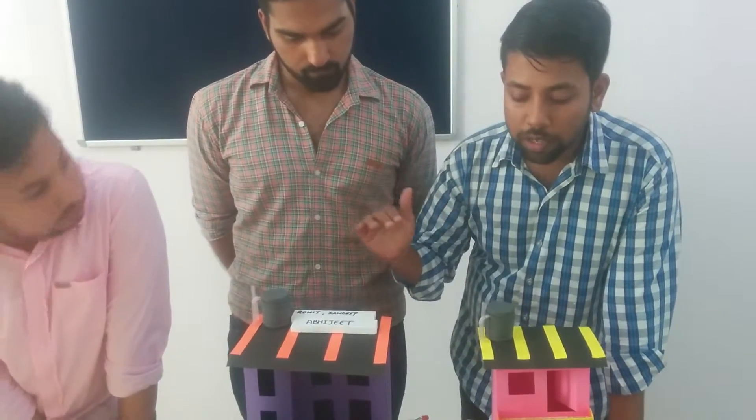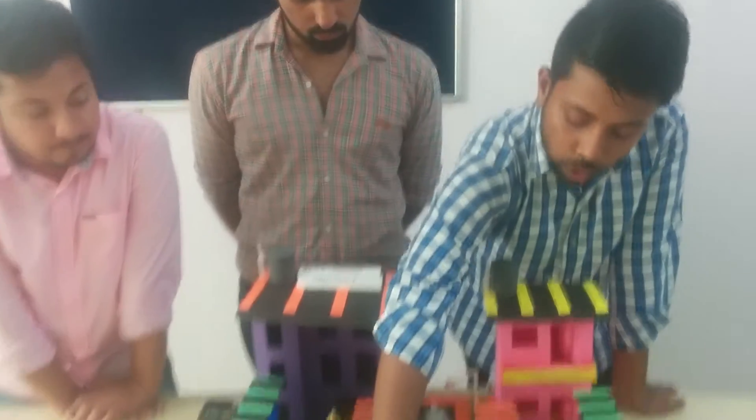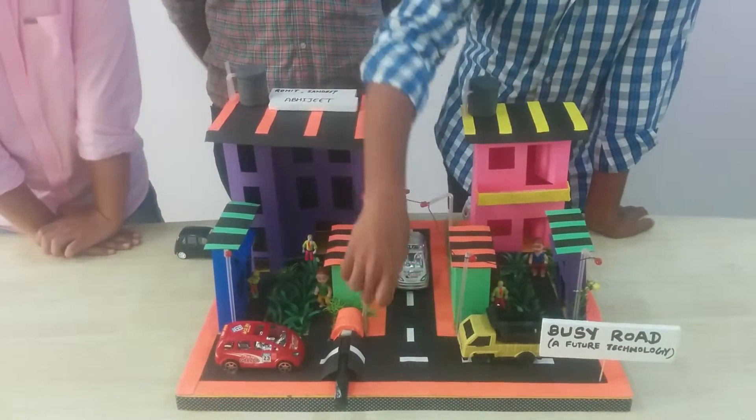When there is a pass or bypass road, the roller will move. When the roller moves, the mechanical energy will be converted by our dynamo into electrical energy.